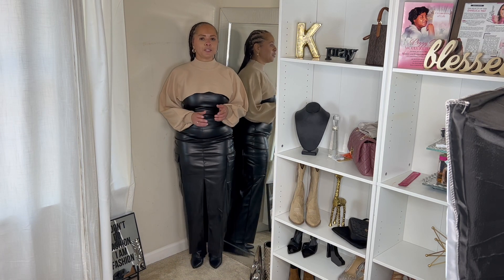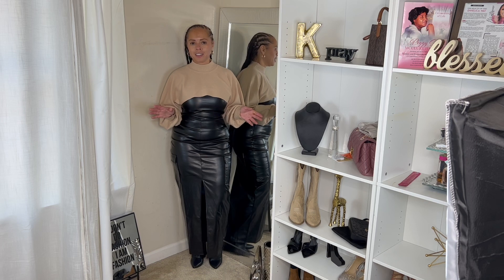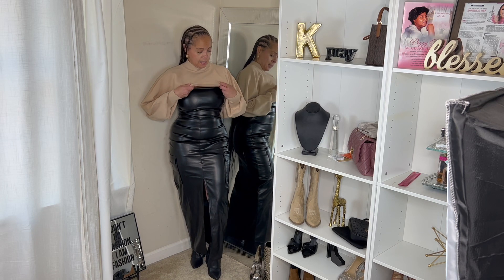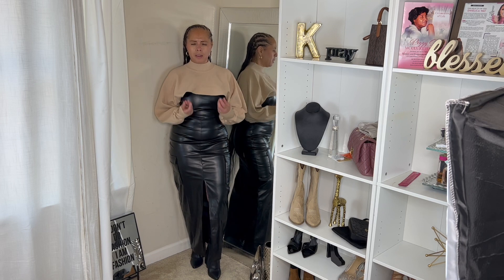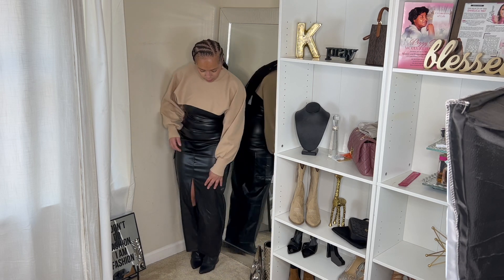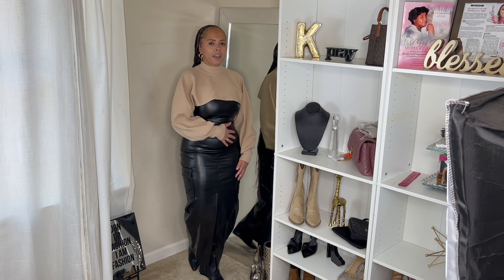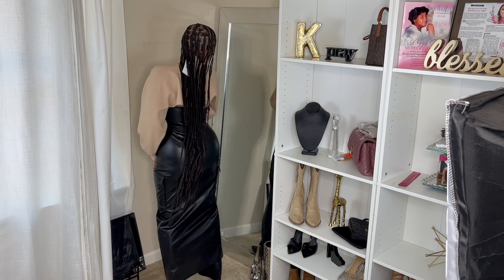You guys know how I do — the last outfit is always going to be my favorite. I picked this up from Forever 21 for $34.99; it's a two-piece dress. This is more of a little athletic-type sweater but I thought it would be cute with this. I paired it with the Target boots that were $50. I just love this outfit — I don't know where I'm going, I just know I'm gonna be cute when I get there.